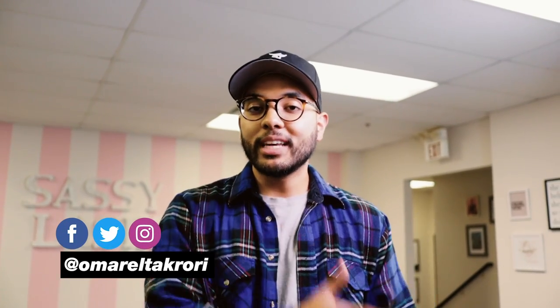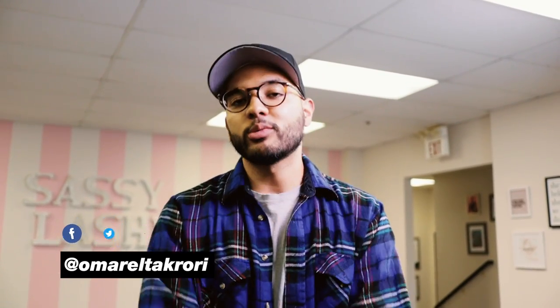Hey, what's up? It's Omar Taquari with Think Media, helping you with the best tips and tools for building your influence with online video. On this channel, we do YouTube strategy tips and tech gear reviews just like this one. So if you're new here, consider subscribing.